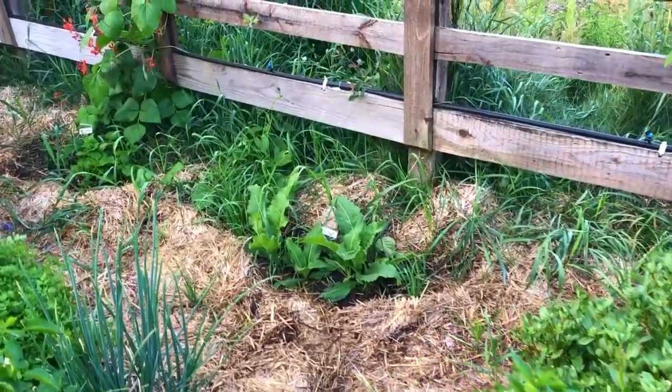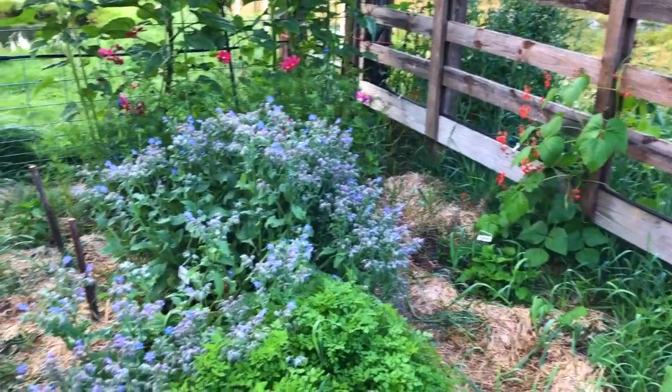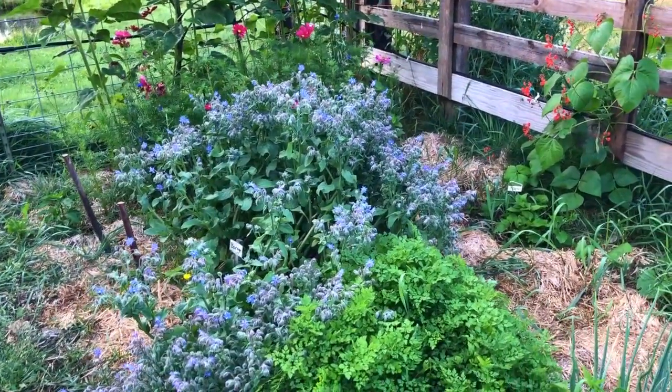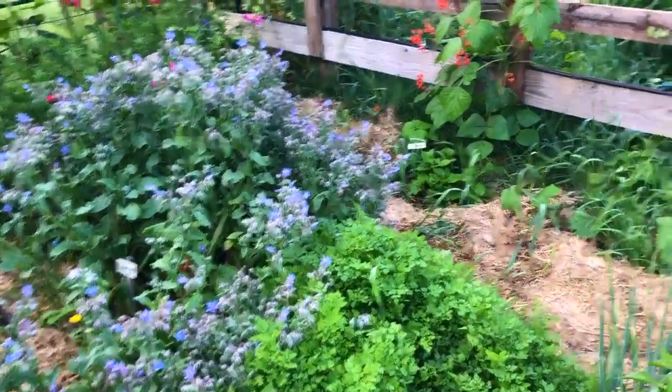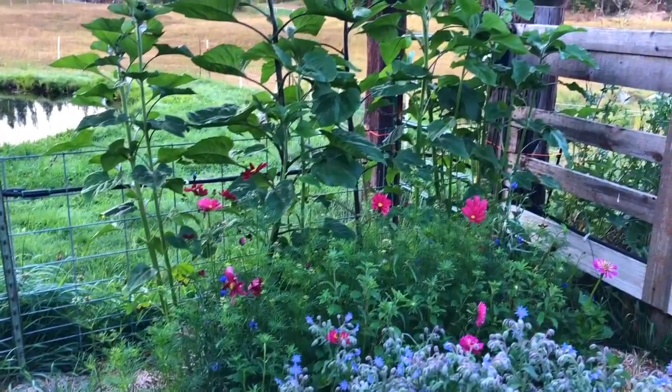We've got some perennial rocket back there and Caucasian mountain spinach. And look at that borage plant — it just went wild, it is so happy! And chervil — so good in soft cheeses, absolutely delicious.